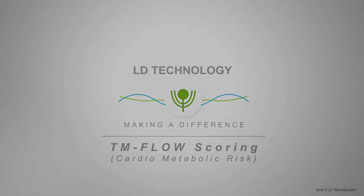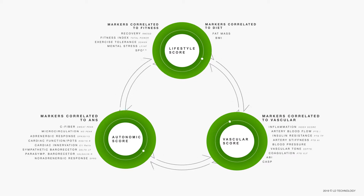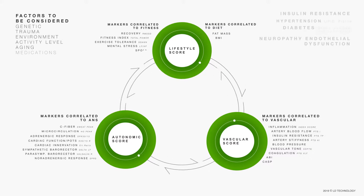TM-Flow comprises three health scores: lifestyle, autonomic, and vascular function, according to a series of measured markers. The body's two main regulatory mechanisms are the autonomic nervous system and endothelial function.